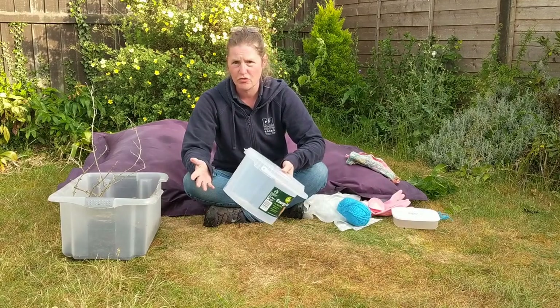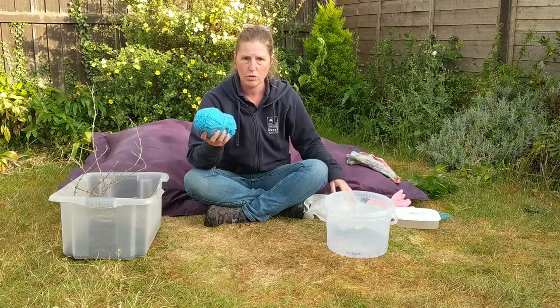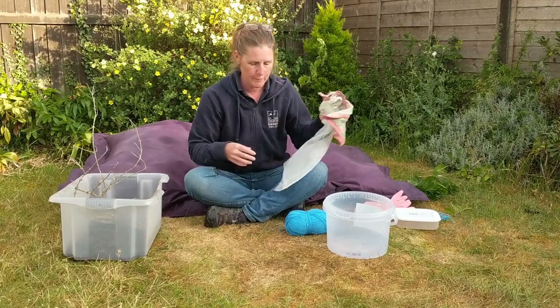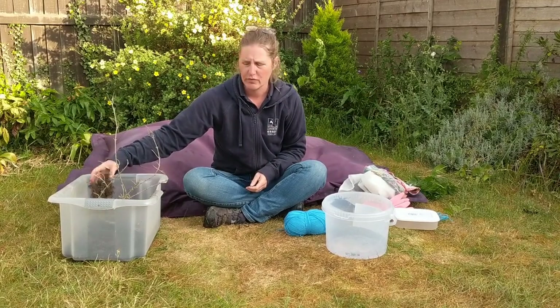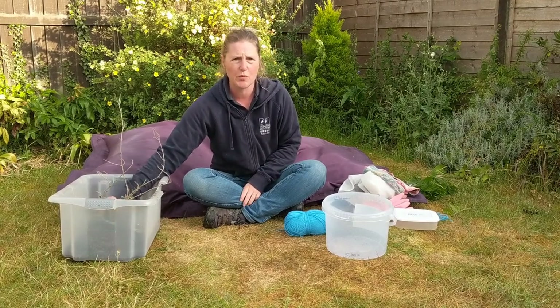I'm going to use this bucket — you could use a jar or a plastic Tupperware dish. I'm going to use this wool, some fabric, but you could easily just use a tea towel, some dead sticks, and some old compost that I've got lying around. It could be sand or gravel — you just need something to go into the bottom of the pot.